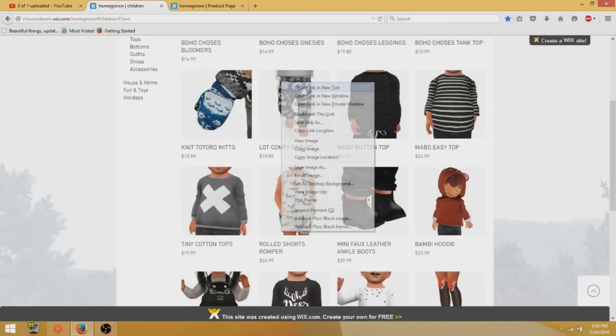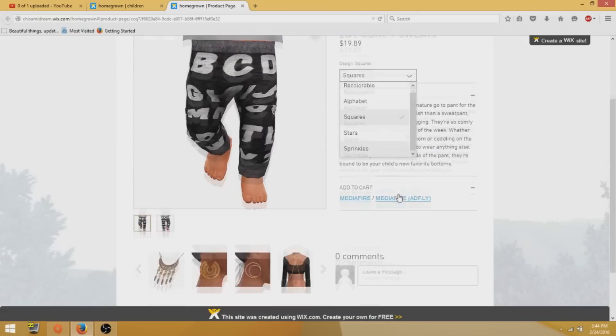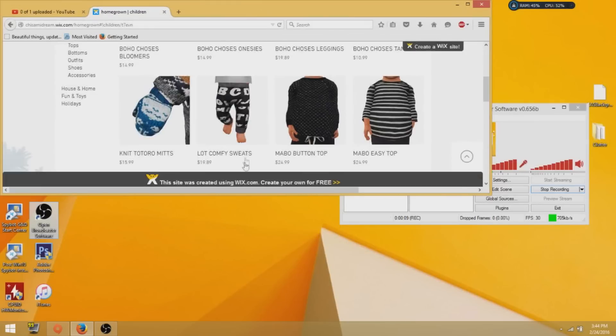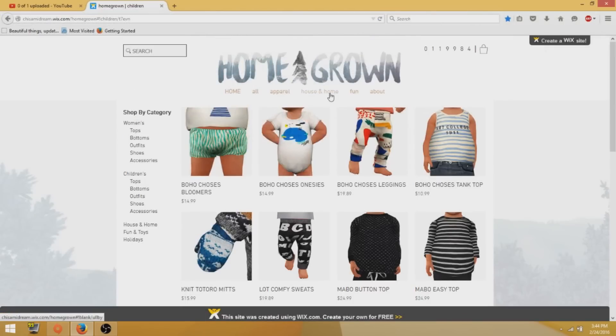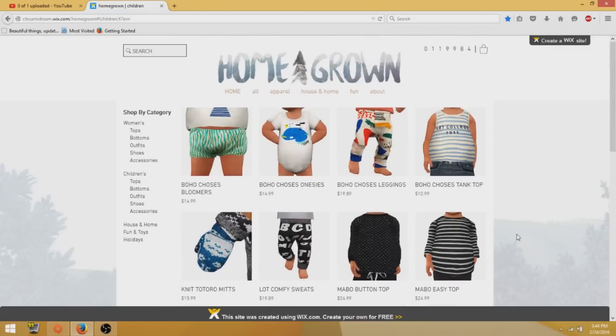Same with these little sweats — if you click on the pattern, it has squares, alphabet, stars, sprinkles, and so many options. This site also has house and home stuff, and they have fun little toys that your kids can enjoy. It's more of a decorative thing, but it's nice to have if you're a big clutter fan. Overall, out of 10, I would definitely give this site a 9. It's just such a great site, and if you haven't visited it already, you should definitely go check it out — I will leave a link in the description box down below. Thank you so much for watching, and I hope you all have a very amazing day. I will catch you all in my next video. Adios.